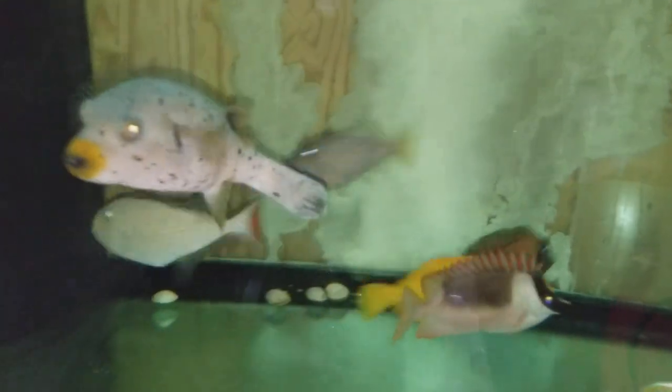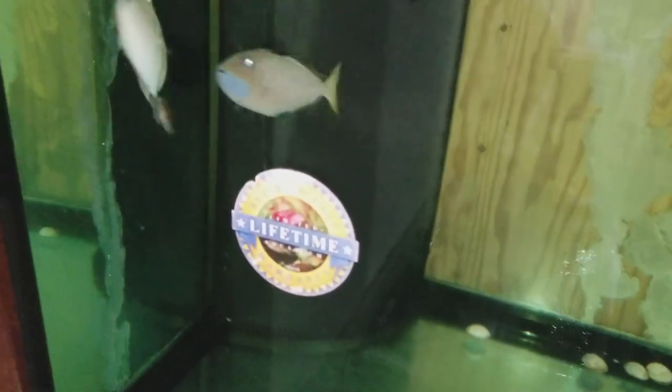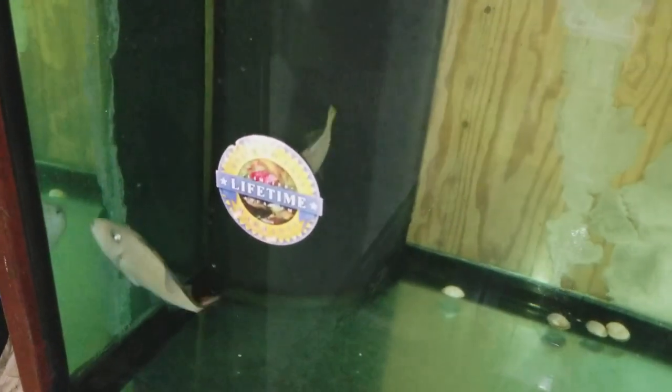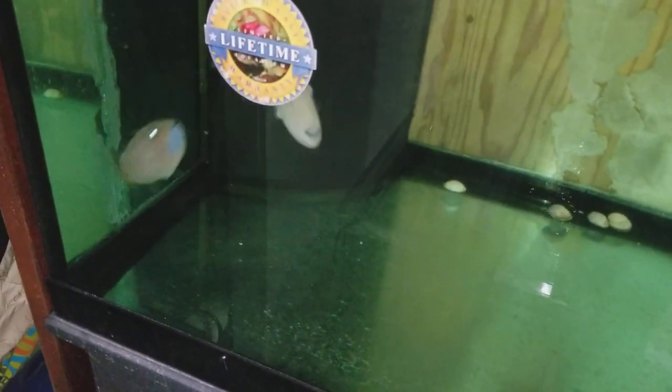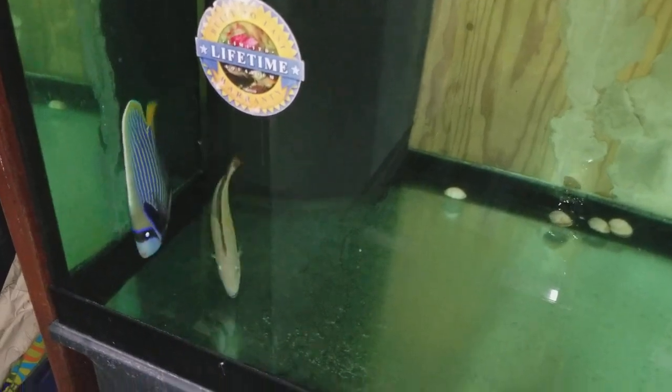Alrighty folks, let me keep an eye on them, make sure everybody behaves. I think my buddy blue throat is going to be moved. I think that sargassum is going to say, you know what, enough of that, and let him have it. Alright, let me separate them. Behave.